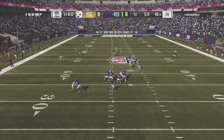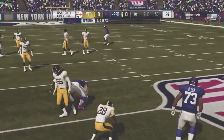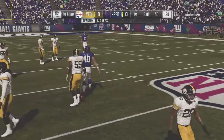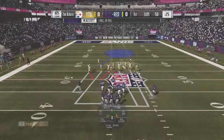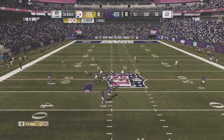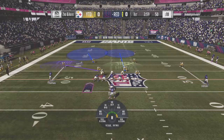They'll throw on first down with Wilson, dropping it off to his fullback, getting it out to midfield — spotted right at the 50, ten yards on the pickup. It'll be second down, second and inches, after that first down completion went just shy of the marker.